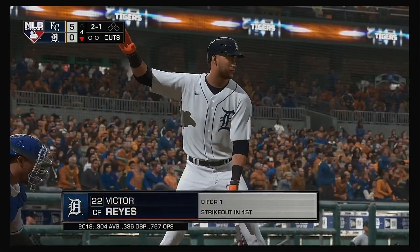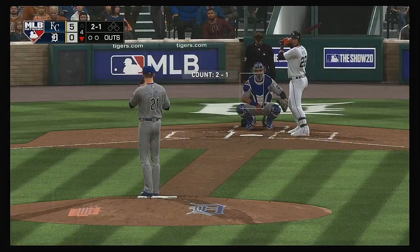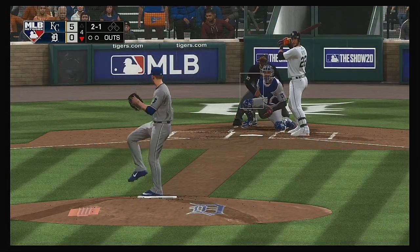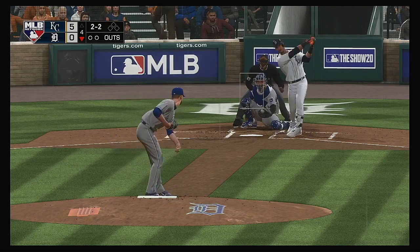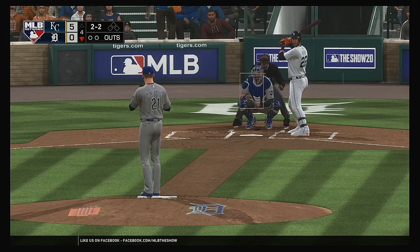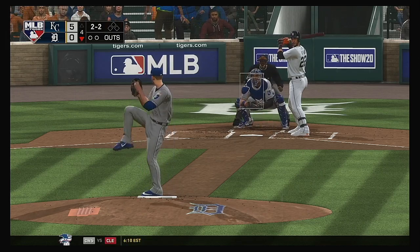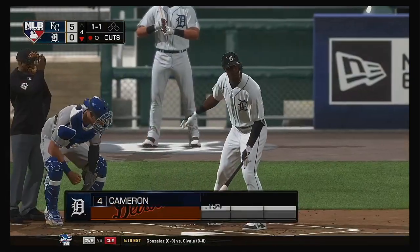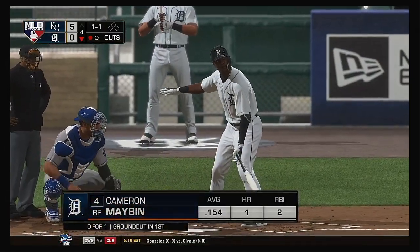Into the box now: Victor Reyes, who is 0 for 1 thus far. The 2-1 pitch — waves and misses for strike two. And he struck him out. So he's down on strikes for the second time this afternoon.